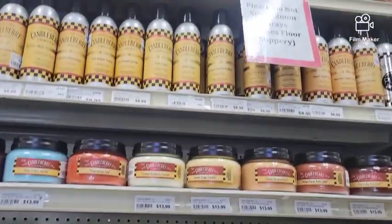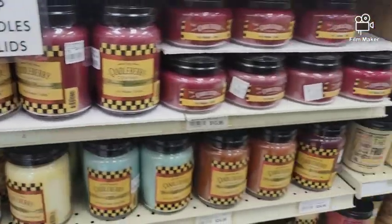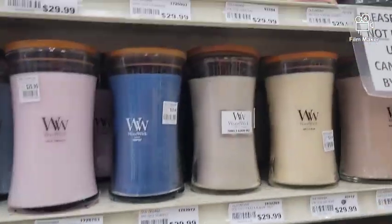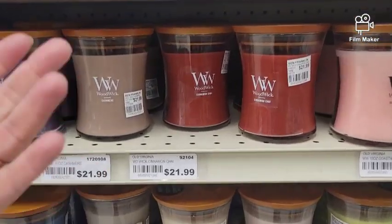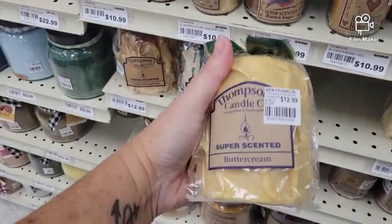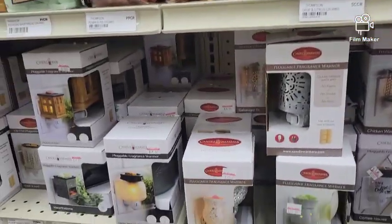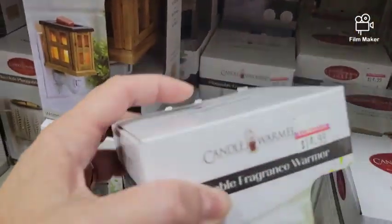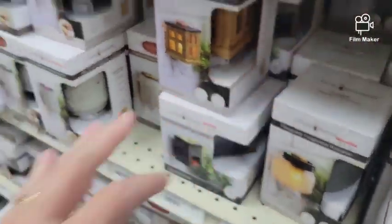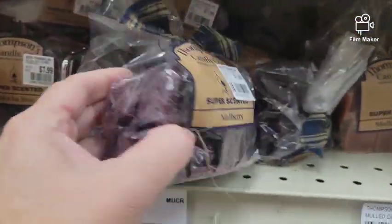One of my favorite places to go is this aisle right here. They have the absolute best candles here. They carry brand names, but they also carry stuff that locals make. Here's the Woodwick candles. These are pretty too. And then they also have the wax melts. I don't know how comfortable I would feel having one of these plugged in that close to the outlet. But here's the little bricks that you put in the wax melts.